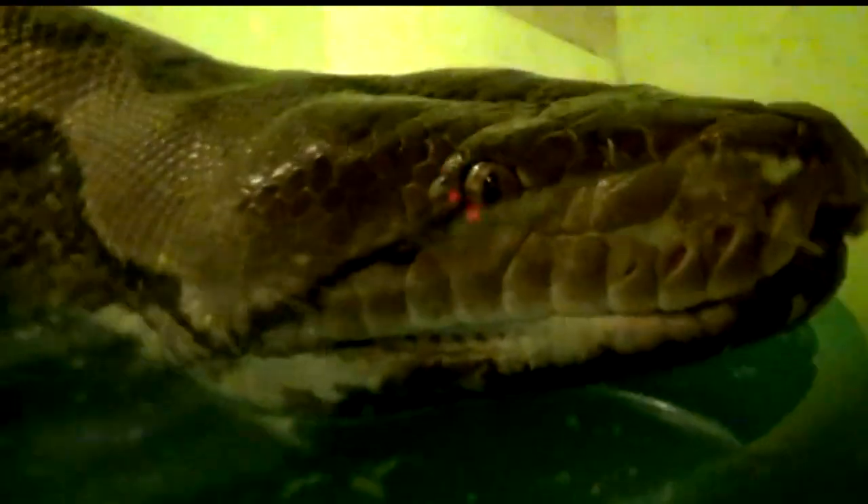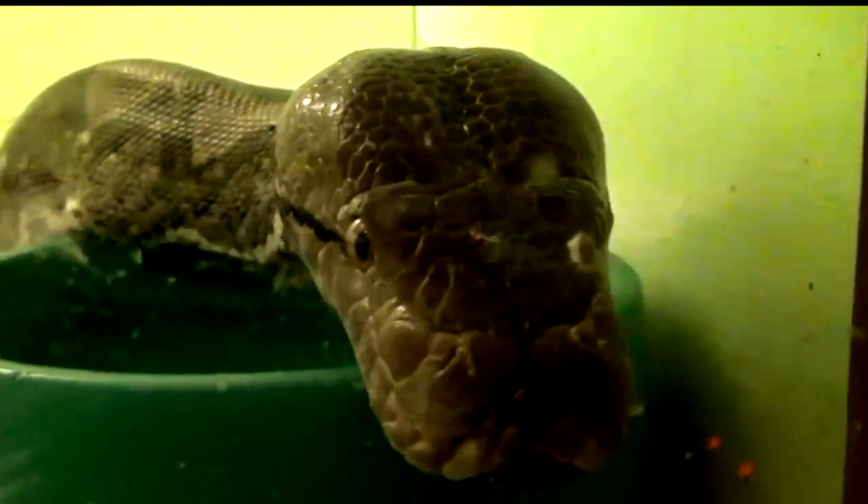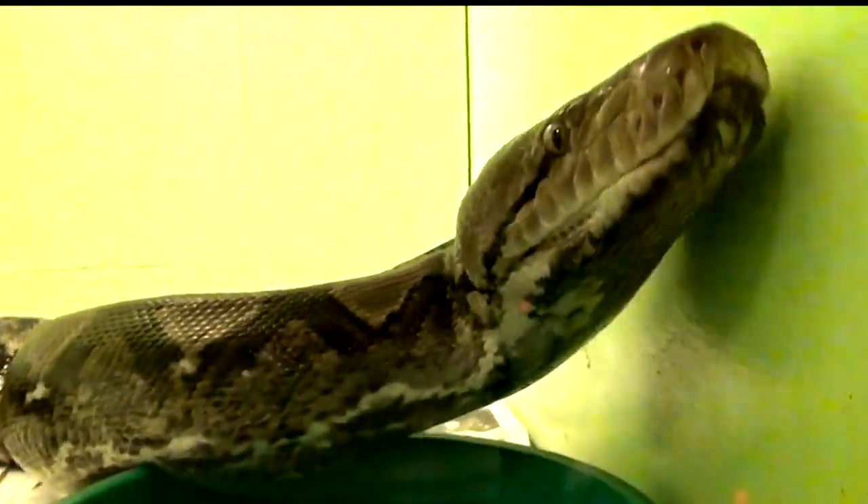These snakes feast on small mammals such as rats, squirrels, and bats. Boas are considered New World snakes, meaning they're only found in the Western Hemisphere. Females actually give birth to live babies, delivering up to 60 babies at a time.